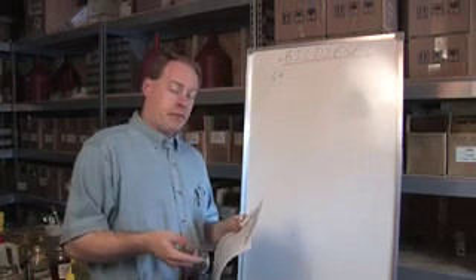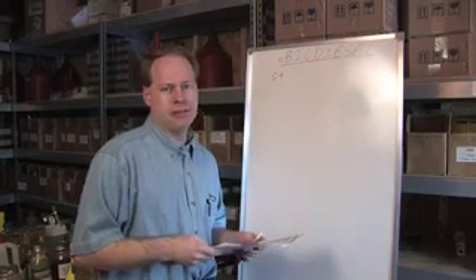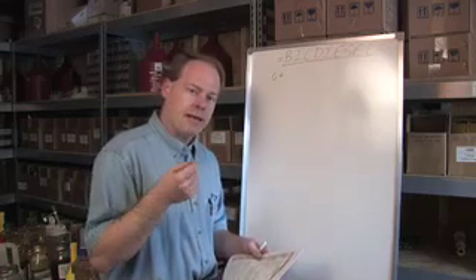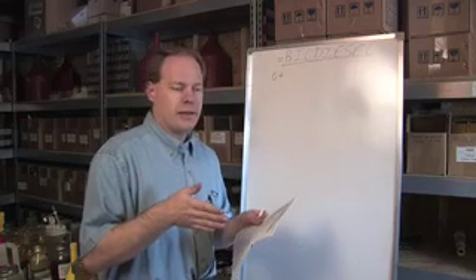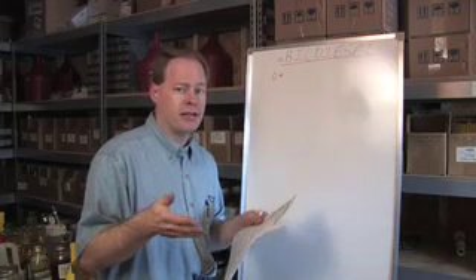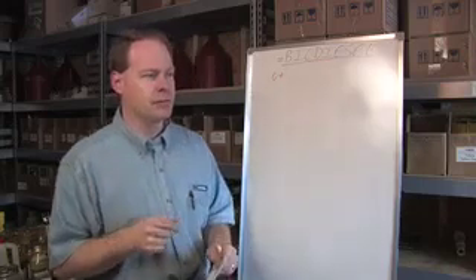I wanted to talk a little bit about performance issues and biodiesel and how it affects vehicles. Just a little trivia: biodiesel allows you to push your engine harder because it burns slower. It has a higher flash point, and therefore it actually has a much higher cetane value as well. The people that produce and sell biodiesel commercially like to really trumpet about that because it's a nice thing to brag about.